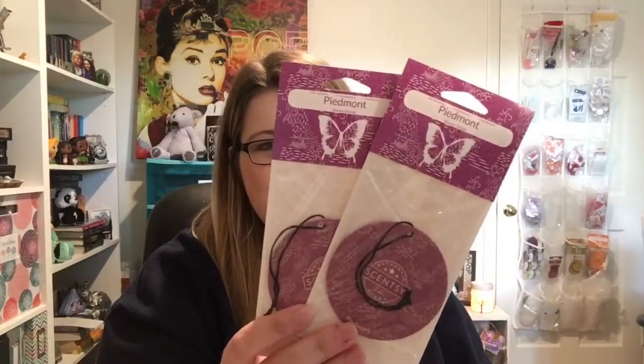I got two scent circles in Piedmont. I think this is kind of like a wine scent — I read the description and it sounded good, so I got two of them. I can give one away and then keep one for myself. And then I got Glacial Ice, which I think I got on the first flash sale day, so I just grabbed another one. I'll probably give the other one away. It's a winter scent, so it'll be good with winter coming up.